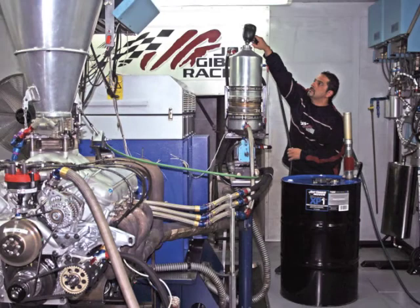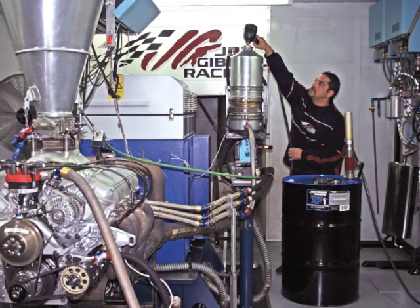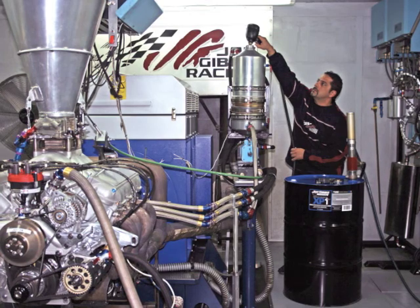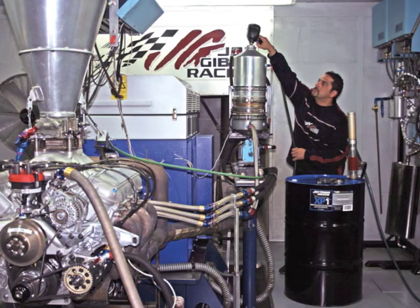Because we use bigger cams in the engines we build here at Joe Gibbs Racing, our oils are formulated to be shear stable and have more ZDP to protect those big camshafts.